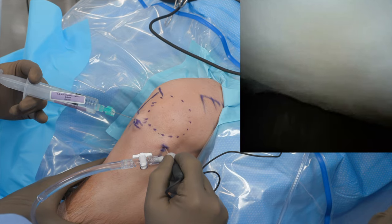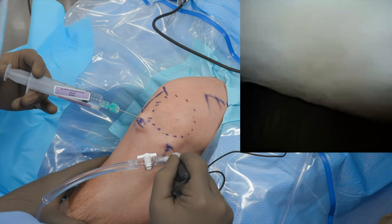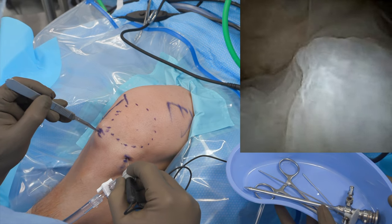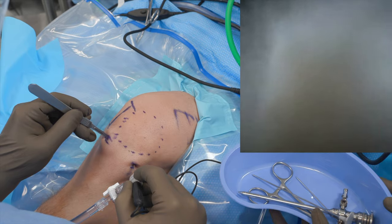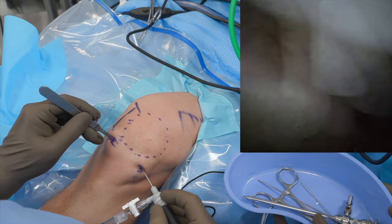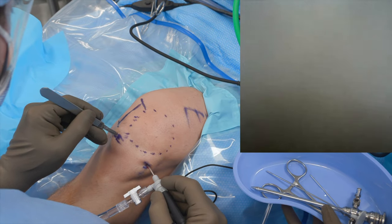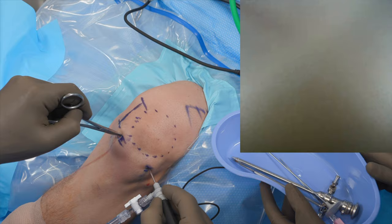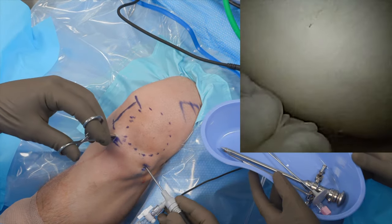Once the diagnostic arthroscopy has been completed, the anterior medial portal can be created. Local anesthetic is again infiltrated. An 11 blade is used to nick the skin, roughly 2 millimeters in length. This can be done under direct visualization. The capsule is also cut in a similar fashion, and a straight hemostat is used to widen the incision.